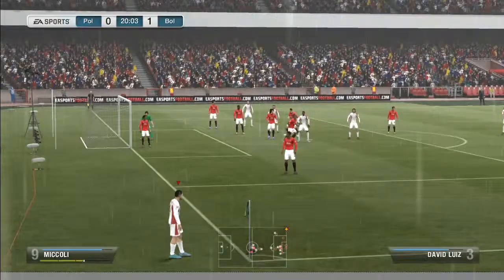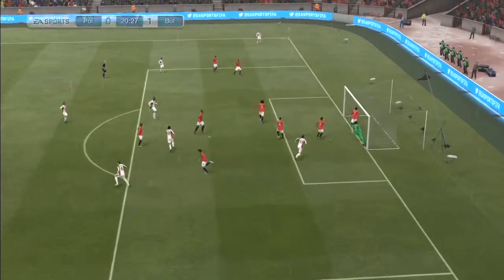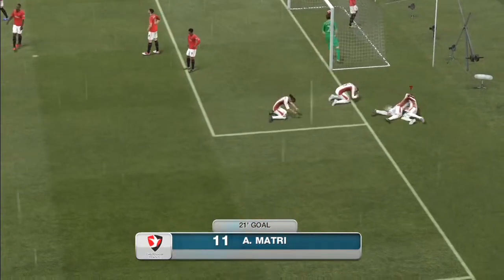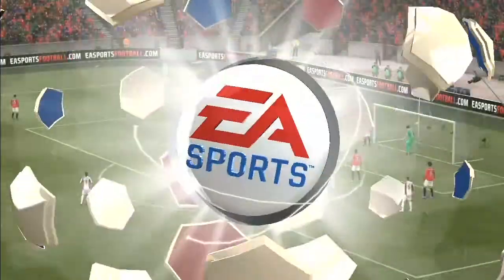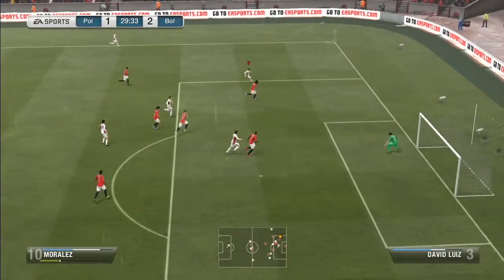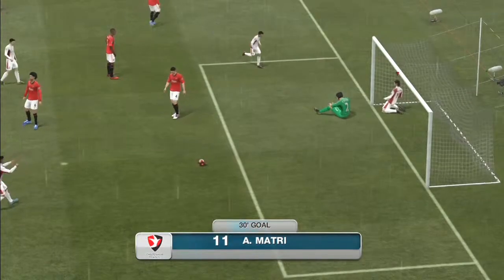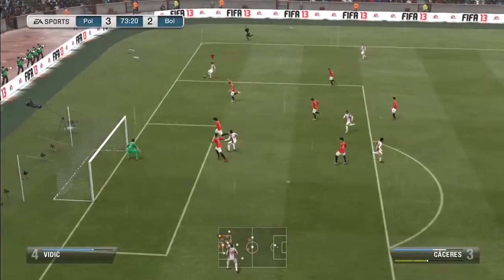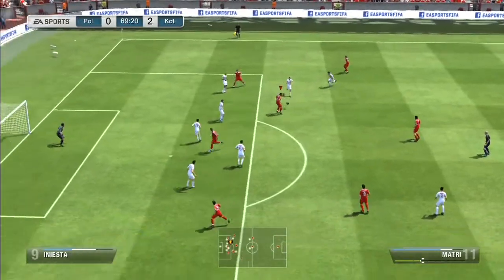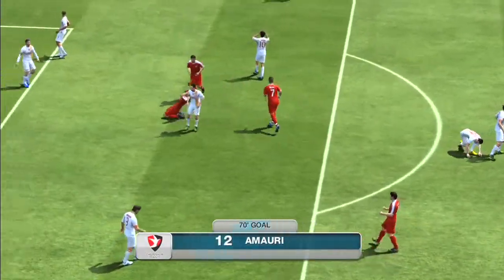I played him as a second forward. He's partnered up with a lone striker up front — Amaury, a nice Serie A striker who I'll be doing a review on soon as well. What I found is that Alessandro Mattri is absolutely phenomenal in his positioning. You see a lot of rebound goals, and you just find him in positions where he's ready to tap the ball in.